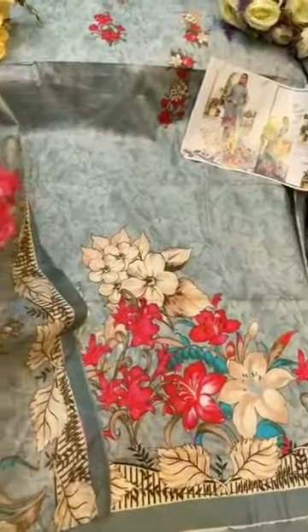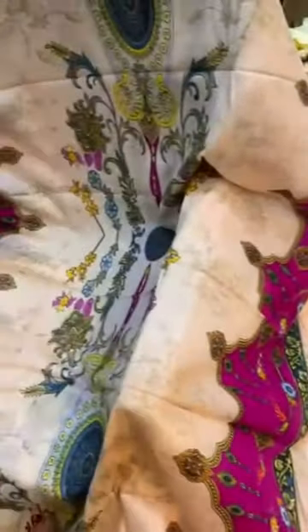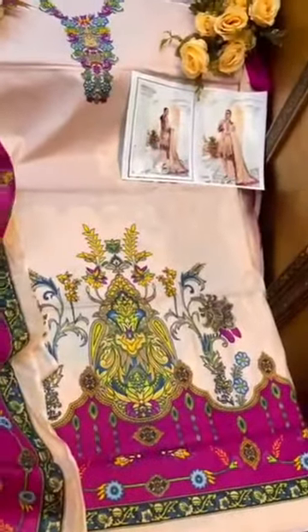Again beautiful prints, beautiful designs, awesome fabric. So nice peach pink shade, again beautiful print. Iris volume 13.